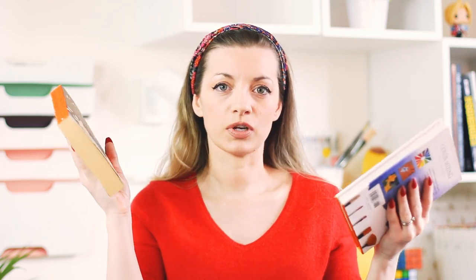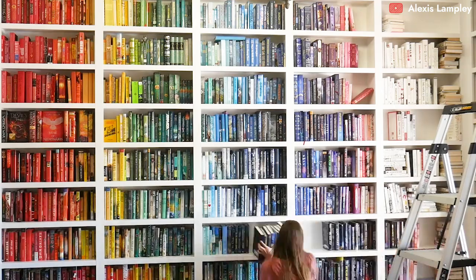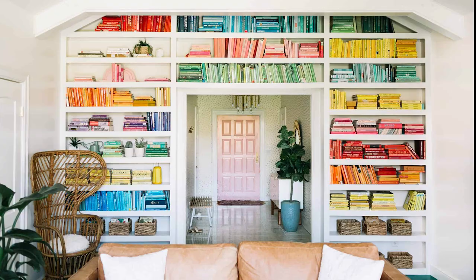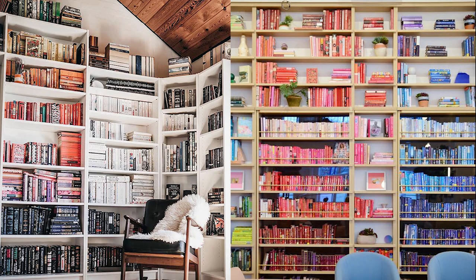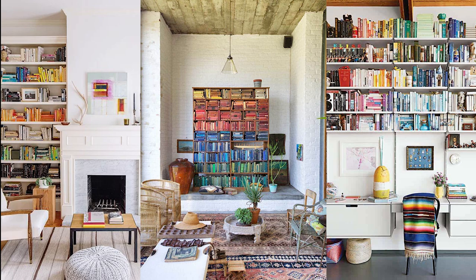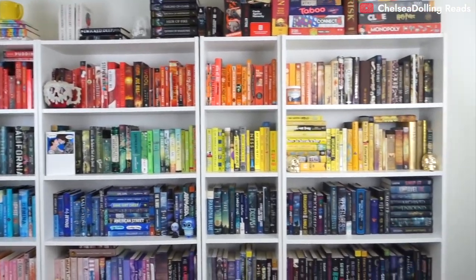Hardcover books tend to look a bit neater on shelves than paperbacks. Paperbacks get bent, the pages fray — they look a little messier once you've read them a couple of times. So on the shelves, you could try separating your hardcovers from your paperbacks. You don't have to create a literal rainbow of books, although that can look amazing. You can simply arrange books in groups of hues that look nice together — pastel colored books in one group, warm-toned covers in another, and blacks, whites, and grays in another. Whatever color combination you choose, it will create a visually pleasing statement bookshelf, though whether it's easy to quickly find titles you want is another matter.